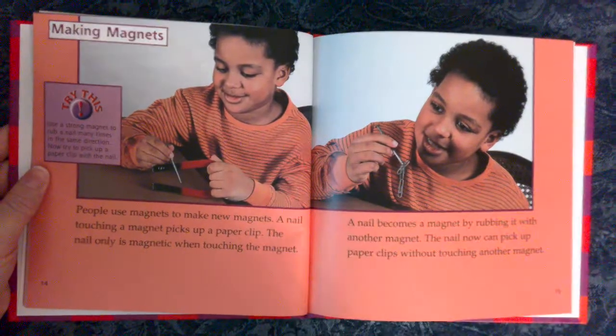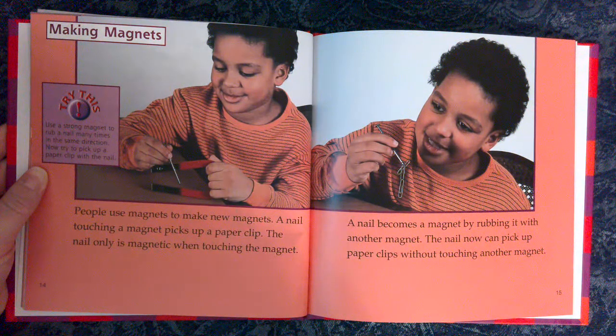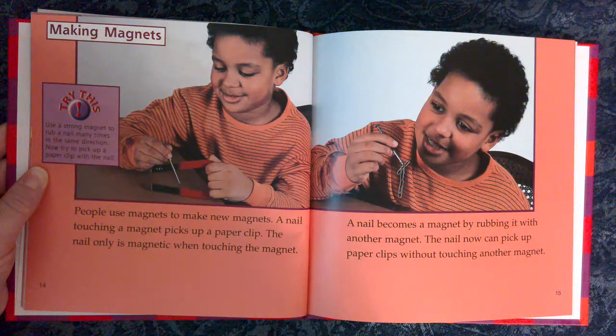Making Magnets. People use magnets to make new magnets. A nail touching a magnet picks up a paper clip, but the nail is only magnetic when touching the magnet. A nail becomes a magnet by rubbing it with another magnet — it can then pick up paper clips without touching another magnet. Try this: Use a strong magnet to rub a nail many times in the same direction, then try to pick up a paper clip with the nail.